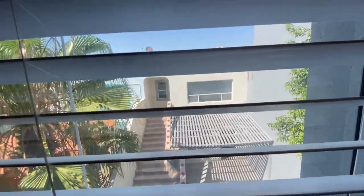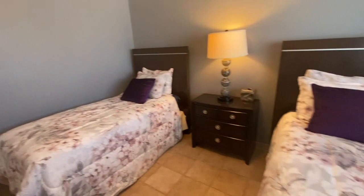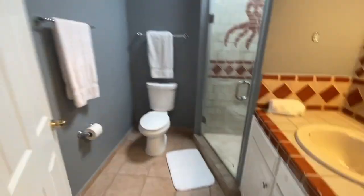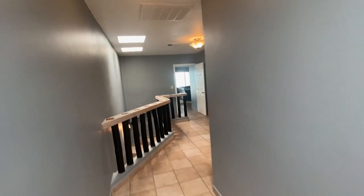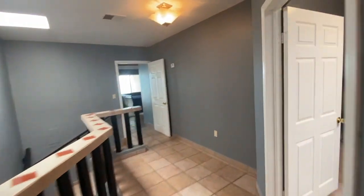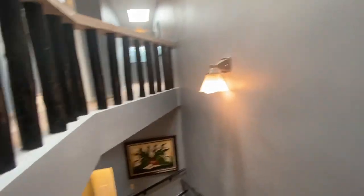This home is going to go fast out here. We do have a casita, and it also has its own bathroom back here as well. Nice, open, and bright. This is just a beautiful home. And if you want to enjoy paradise, this is where you come — Casa Linda.